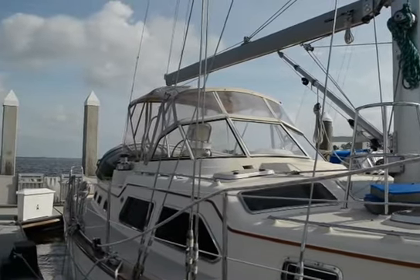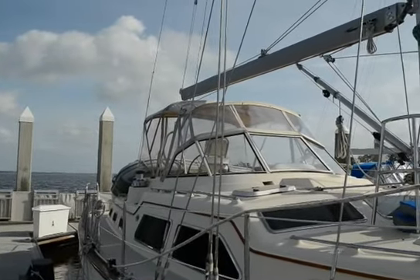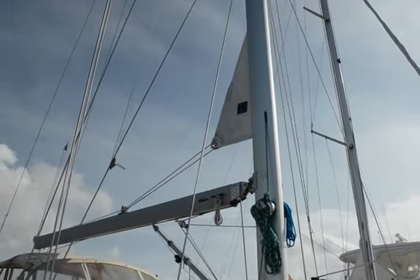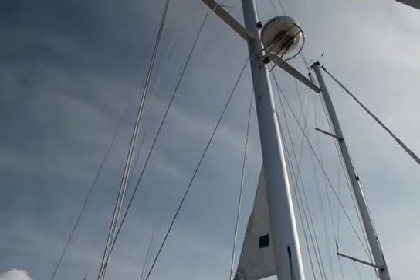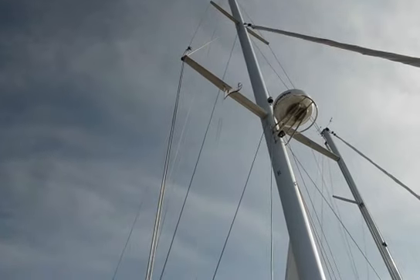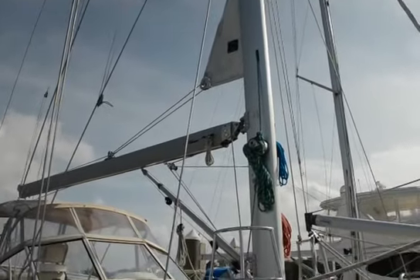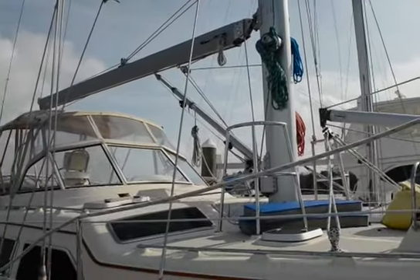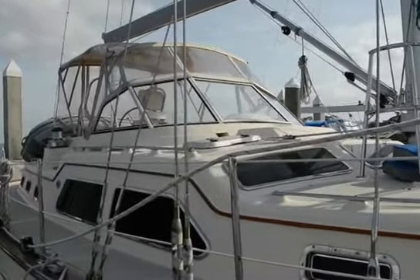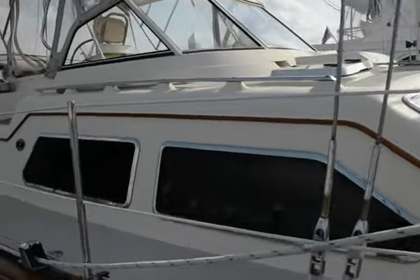In-mast furling, hard dodger, bimini — easy to sail. Nice big windows give great light down below. No claustrophobia in this boat.